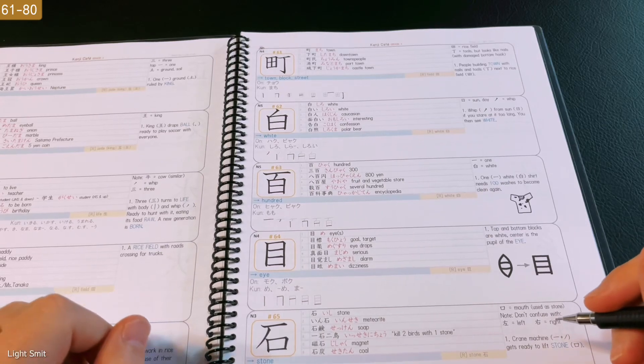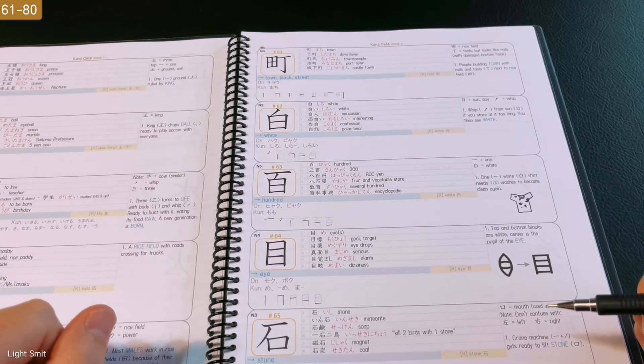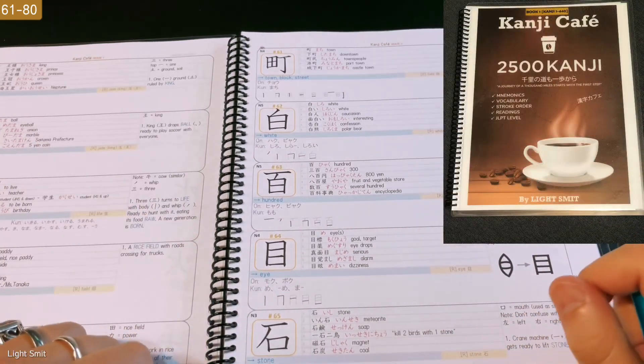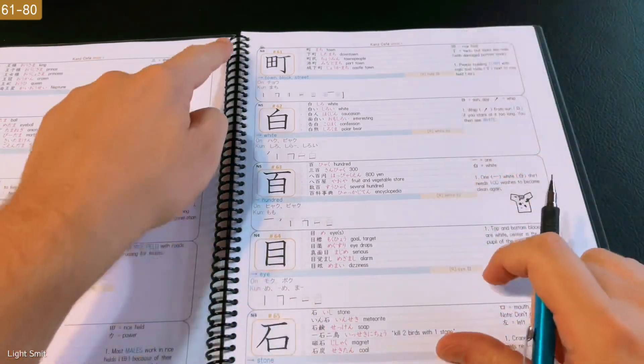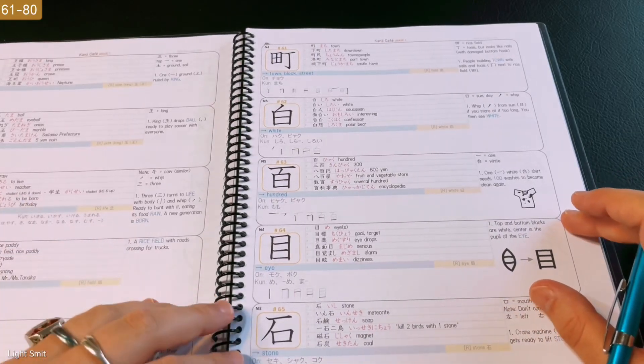Hello everyone, I'm Raizo and welcome. Today, the next 20 kanji of Kanji Cafe. All the kanji you need to know right here. You can find it in the description, the Anki and the actual spiral book, which is amazing. Thank you for all the support and purchases so far.